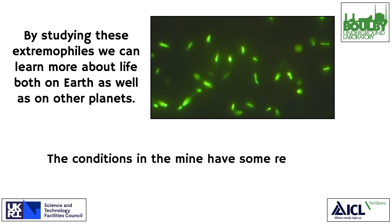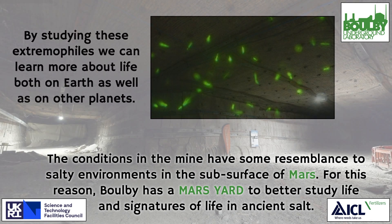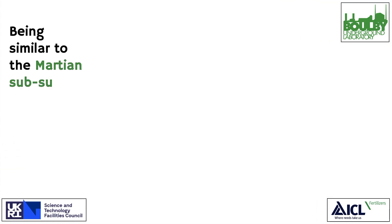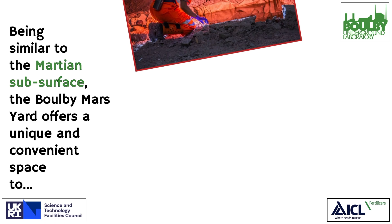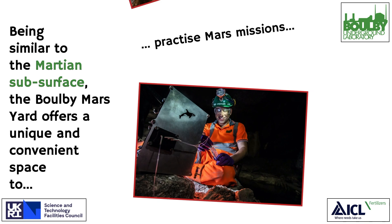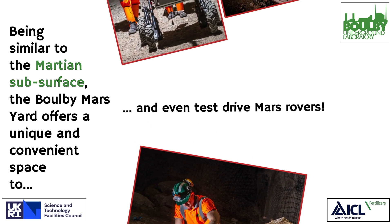The conditions in the mine have some resemblance to salty environments in the subsurface of Mars. For this reason, Boulby has a Mars Yard to better study life and signatures of life in ancient salt. Being similar to the Martian subsurface, the Boulby Mars Yard offers a unique and convenient space to trial sample collection, practice Mars missions, and even test drive Mars rovers.